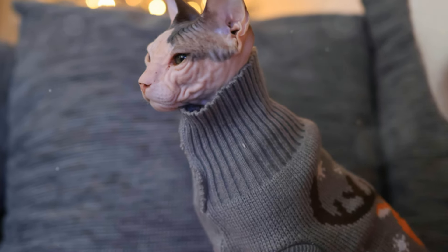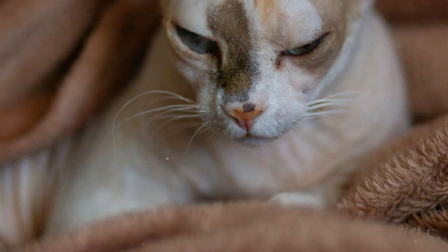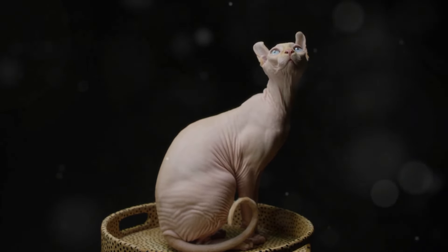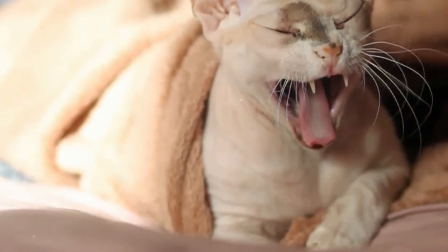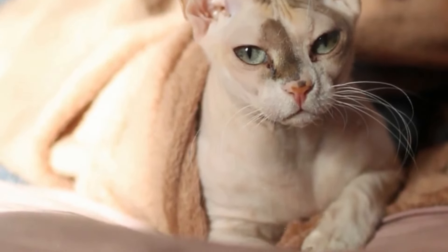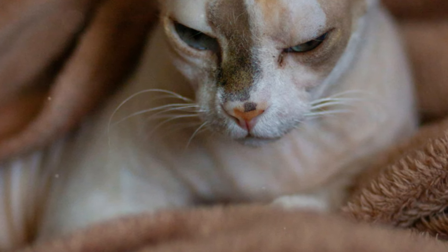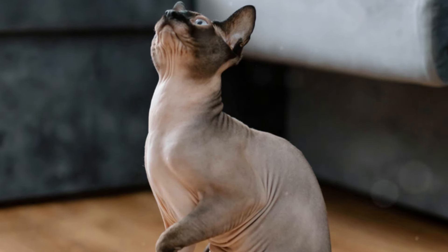Because they lack fur, Sphinx Cats lose body heat more quickly than other breeds. Their exposed skin makes them more vulnerable to the cold, meaning they are more sensitive to cold temperatures and need extra warmth, especially during the colder months. Without proper warmth they can easily become uncomfortable or even ill. Sphinx Cats are often found curled up in sunny spots or snuggled under blankets, instinctively seeking out heat sources. It is important to provide them with warm bedding, and heated beds or pads can be a great investment to keep your Sphinx comfortable.